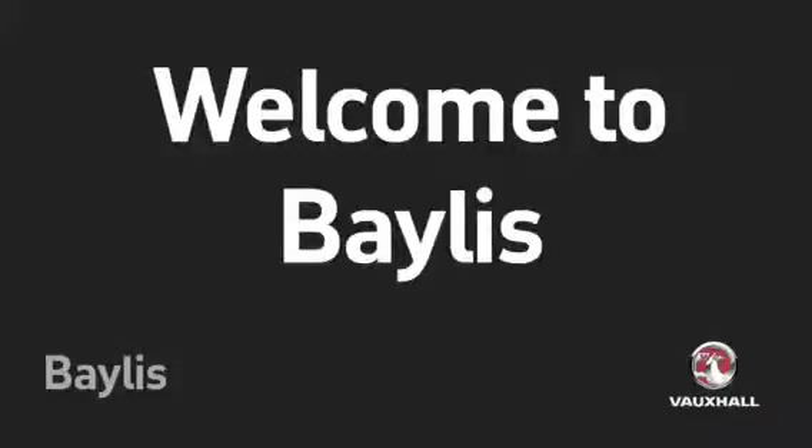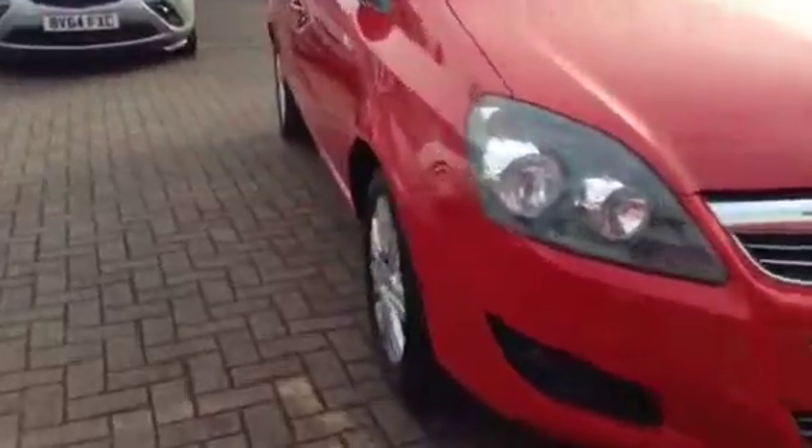Welcome to Baylis. You're about to view a Vauxhall Sephira Design Nav. This Vauxhall is in red and has done just under 27,000 miles.